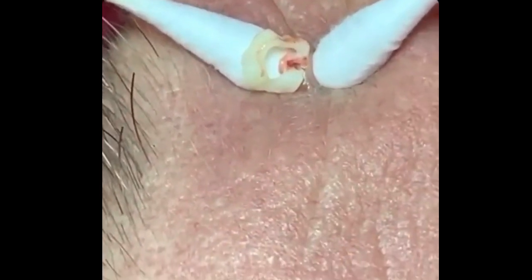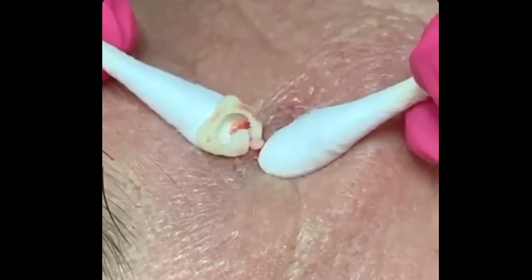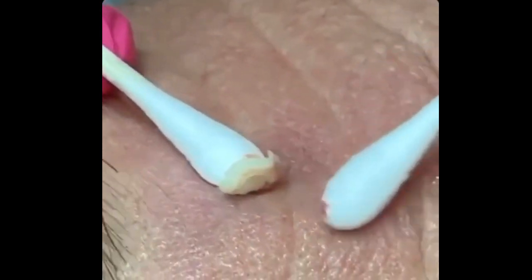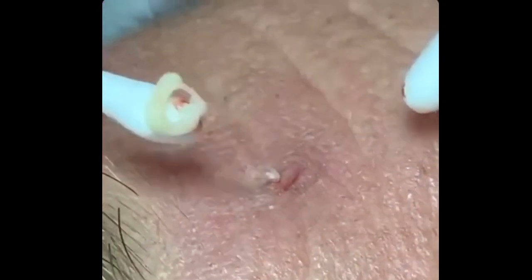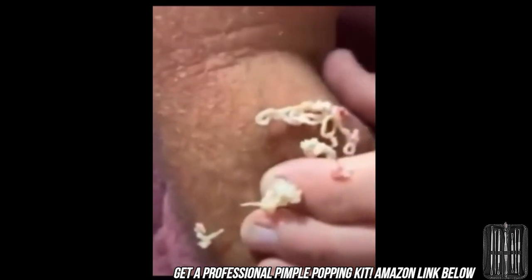Dr. Timothy Johan founded Contour Dermatology and Cosmetic Surgery Center and the Specialized Laser Center at Contour Dermatology in 2001, with the mission of helping people maintain a vibrant appearance and to feel great about their skin.